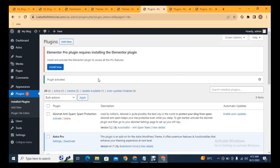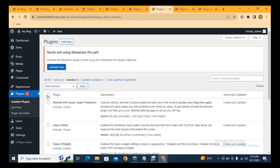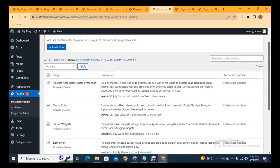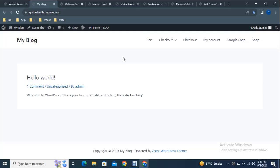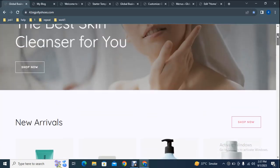I have installed Elementor Pro, but got a notification that I need to install the free Elementor version first. Go to inactive plugins, select them using the bulk option, choose Activate, and click Apply. All installed plugins are now activated. The website has a clean and simple interface, but we want to add a professional design and functionality.